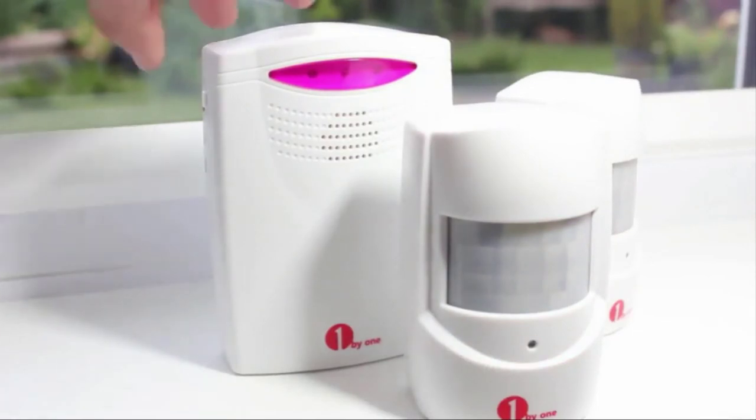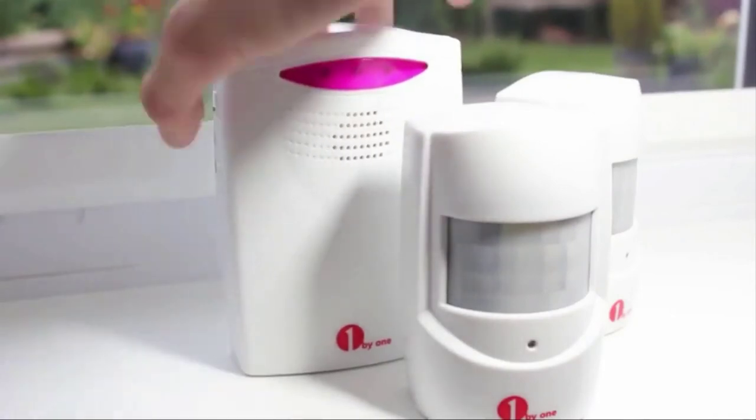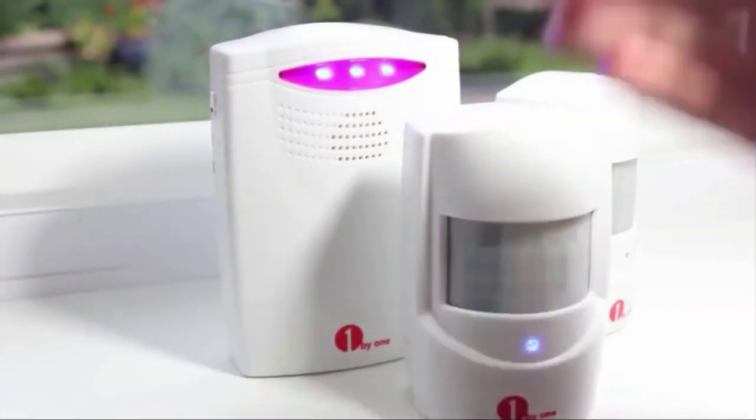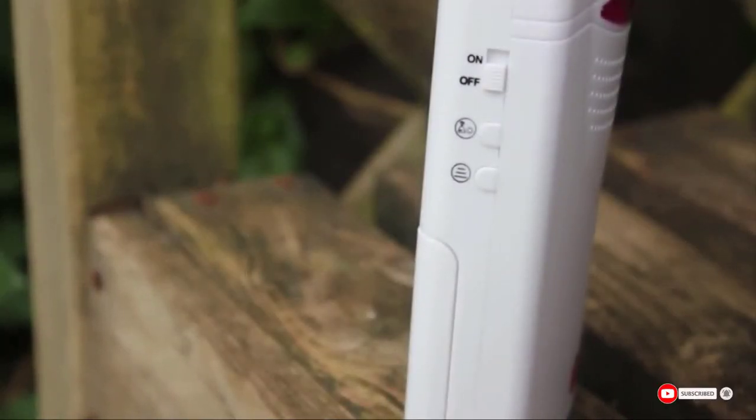The downside of this unit is that it is slow to trigger an alarm when it detects motion. However, it's still responsive enough to give you plenty of notice. The receiver distance is shorter than other alarms on the list, making it ideal for shorter driveways.